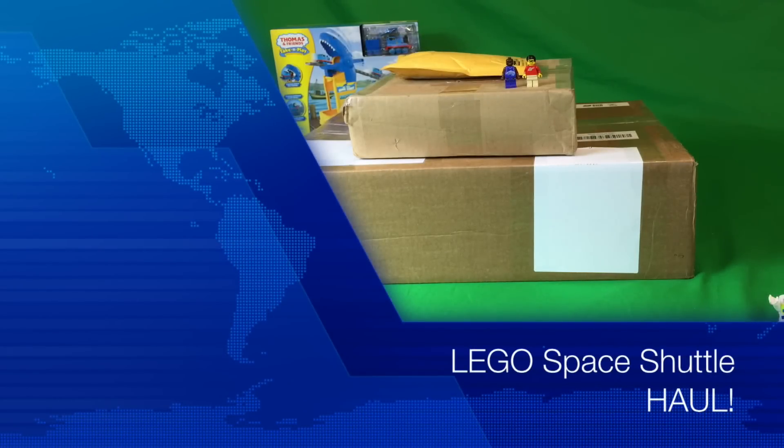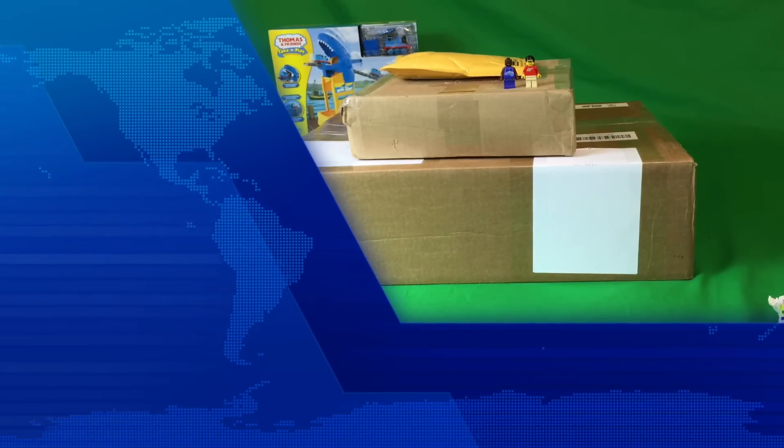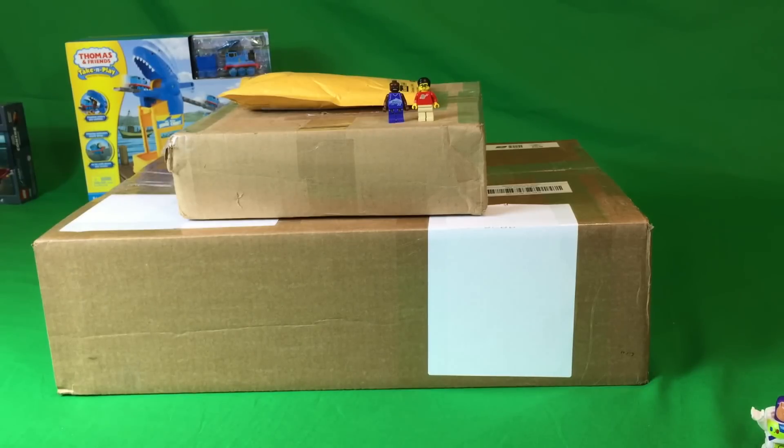Hey, it's BrickZar. Welcome to another Lego haul. This time we are going to do three packages. I normally have been trying to do one at a time, but all three of these packages are related, even though they are from three different sellers. They are all BrickLink orders, and we thank Carl for bringing them to us.